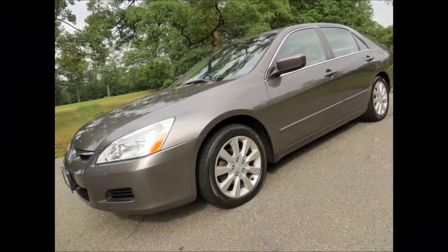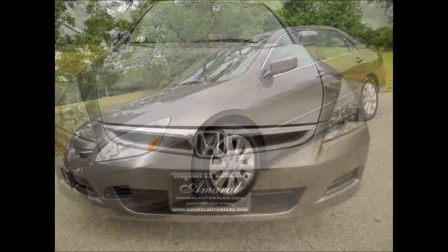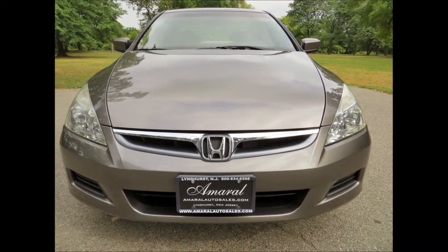Hey everyone, this is Michael Amaral from Amaral Auto Sales, located at 295 Park Avenue in Lynnhurst, New Jersey.